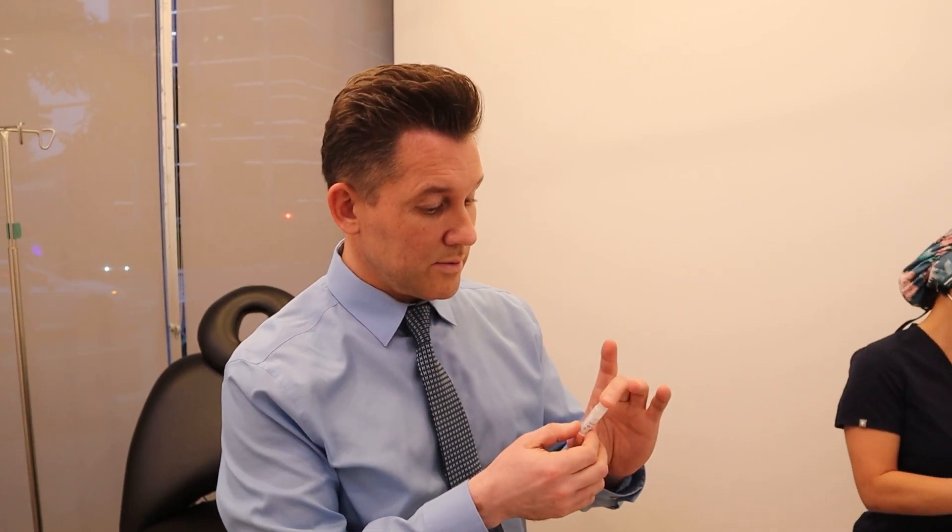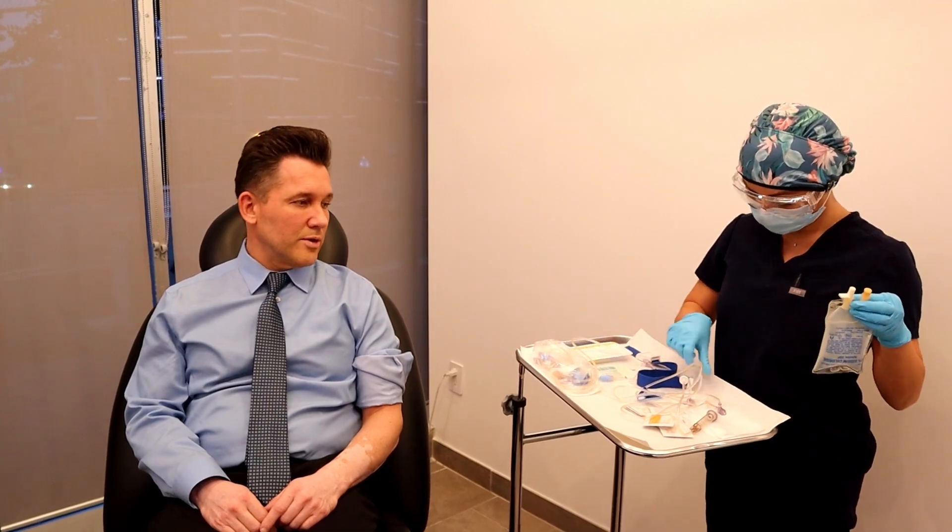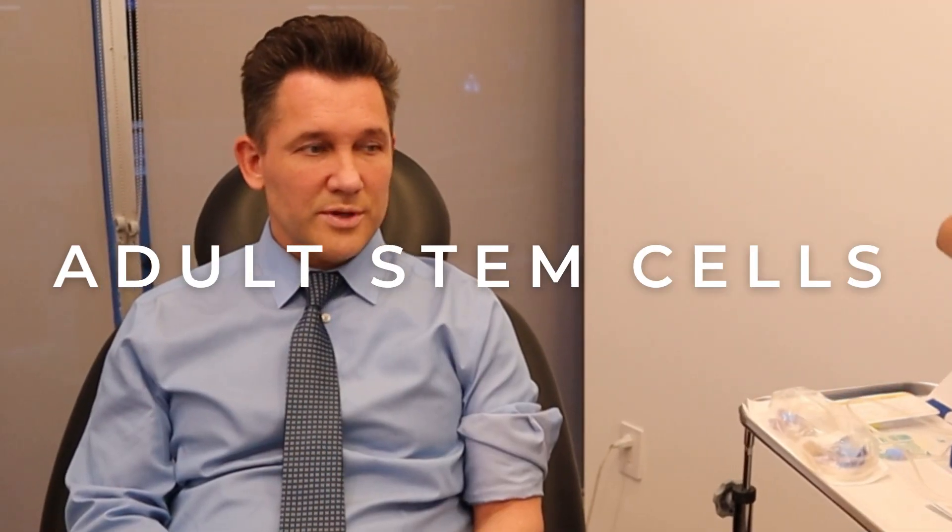And now we're going to be re-injecting them with an IV today. They're called adult stem cells or mesenchymal stem cells. Stem cells are in every one of your tissues. The good thing about fat is it's expendable — you can take it out, and nowadays we can bank them.